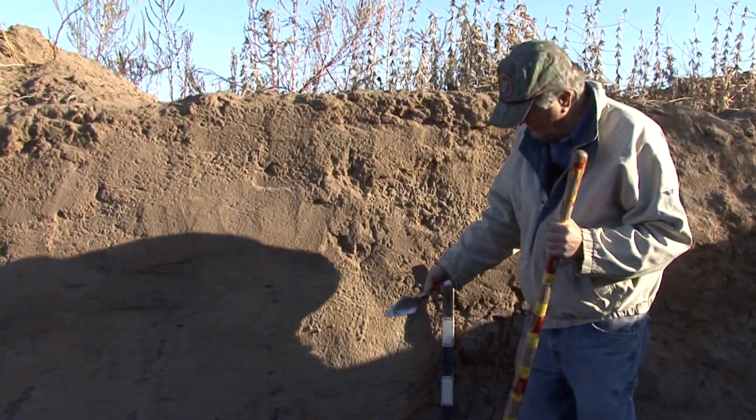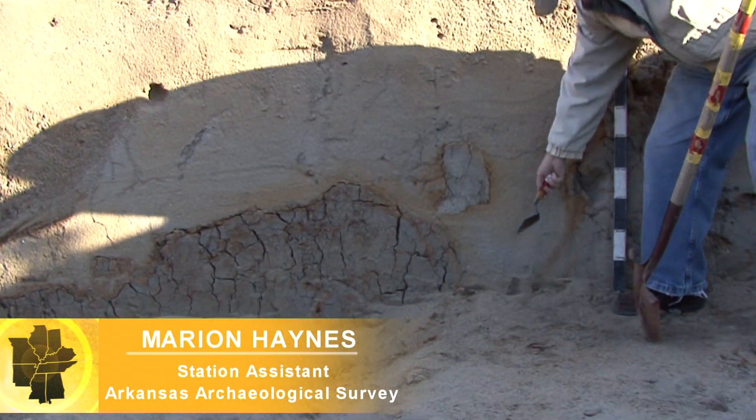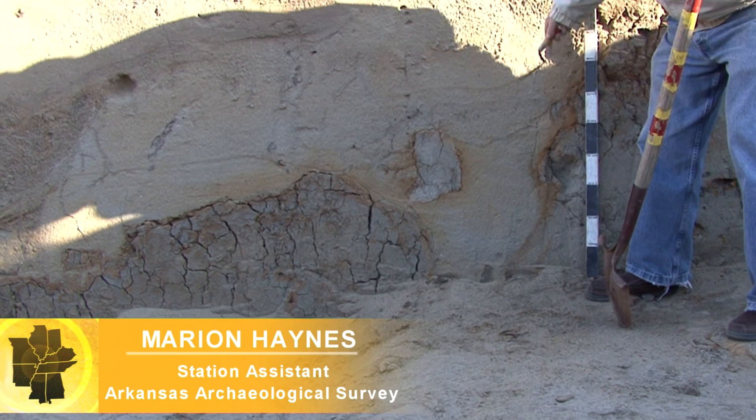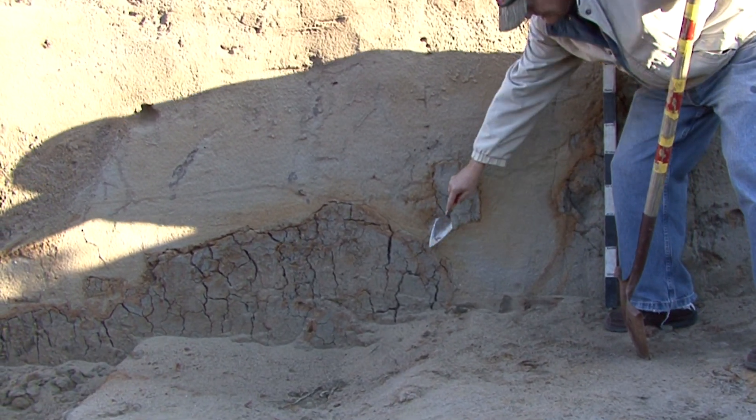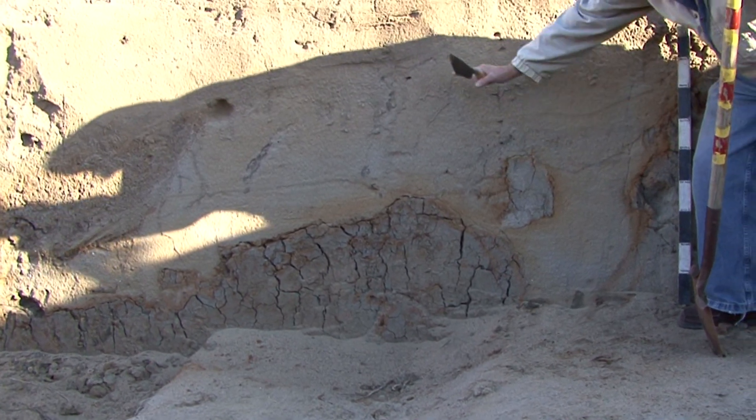This is known as a sand blow, and it's a classic one. You can see the vent where the sand and water during the earthquake erupted out, and the host material subsided down as the sand and water came out over it.